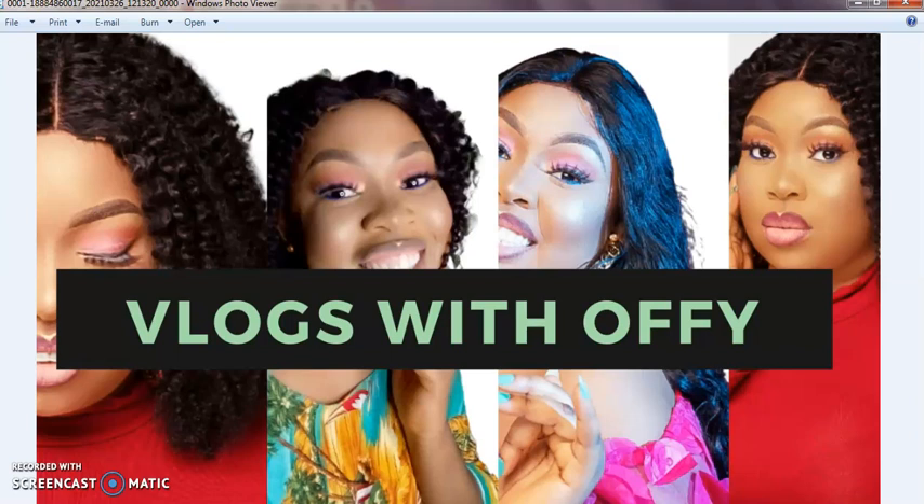Hey guys, welcome back to my YouTube channel! Thank you so much — we just hit our 1K subscribers on YouTube. Thank you so much guys for subscribing to my channel; without you guys this wouldn't have been possible.